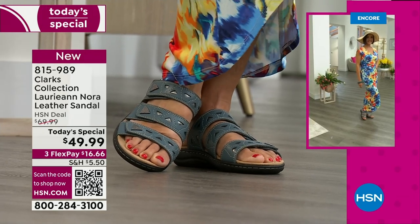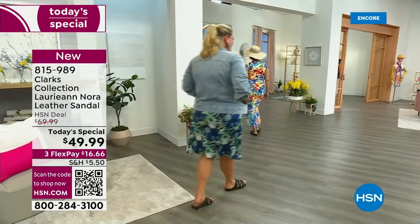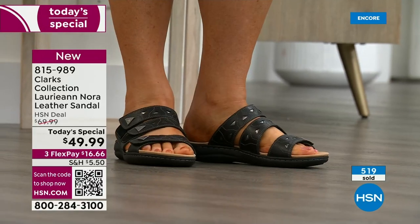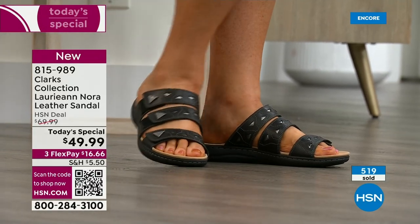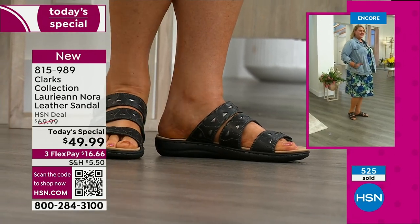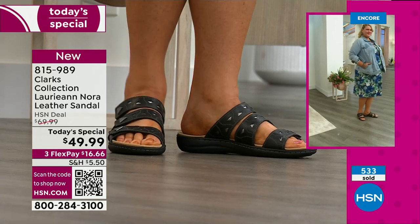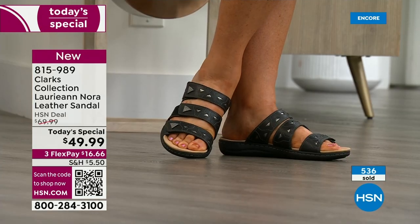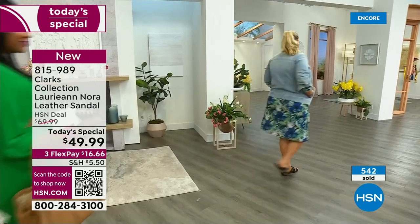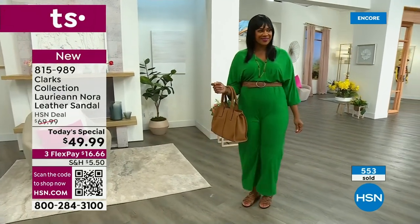You can wear it with a dress, a jumpsuit, shorts, Bermuda shorts, or jeans. Jump into your Lori Ann Nora — you're getting it for one day and one day only at this incredible value. This is a brand we love and trust. Your grandmother probably had a pair of Clarks, and now your daughters and granddaughters are going to be wearing Clarks — generation after generation of quality, comfort, and style.